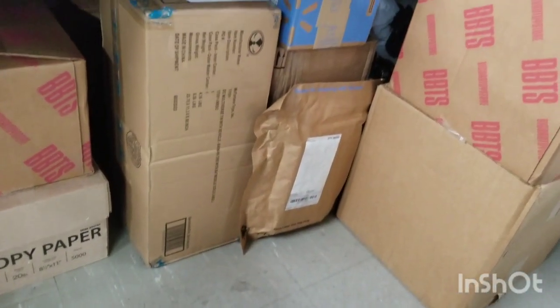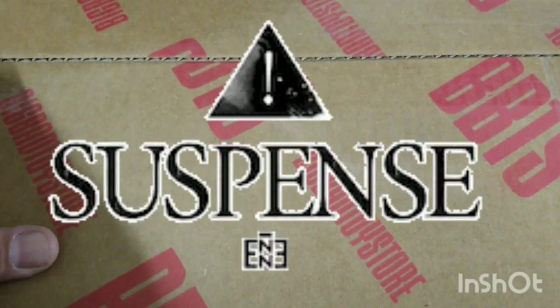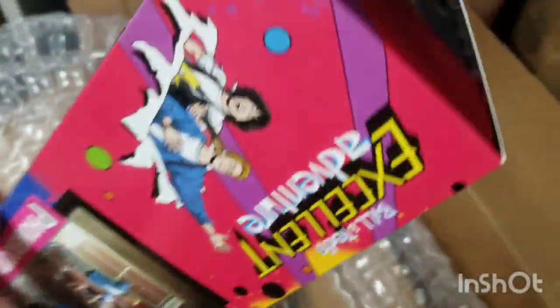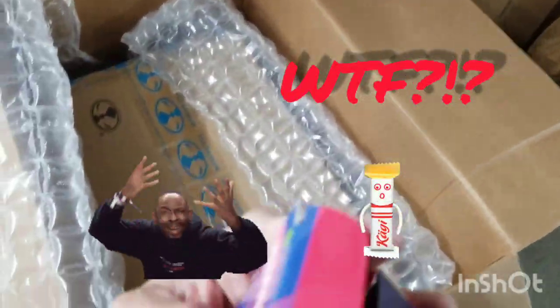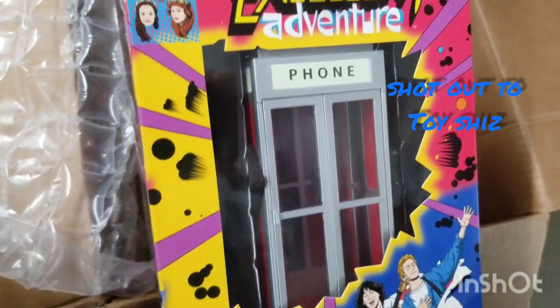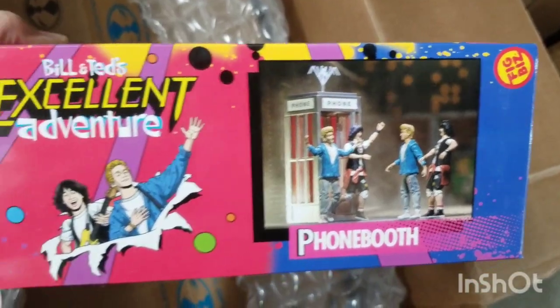Let's go for this other big bad box — and for the moment of truth. An open box? Okay. This is the Bill and Ted's Excellent Adventure phone booth by Fig Biz. This is my first purchase from them for Bill and Ted's stuff. The figures look pretty good. I might consider it, but I wonder why this wasn't taped — it looks kind of intact. I'll open that at a later date.